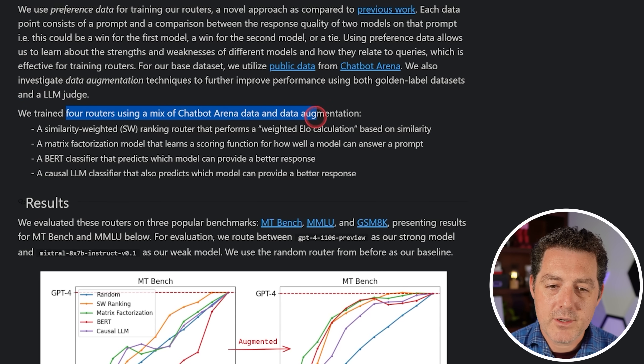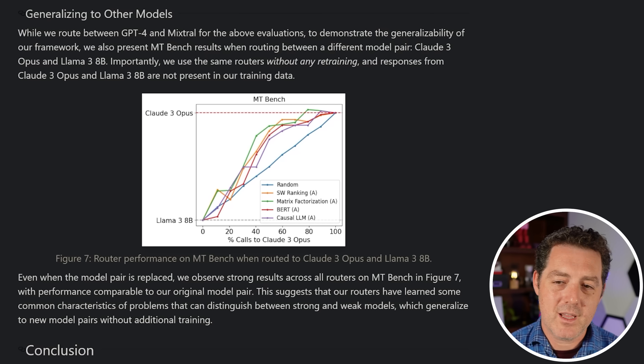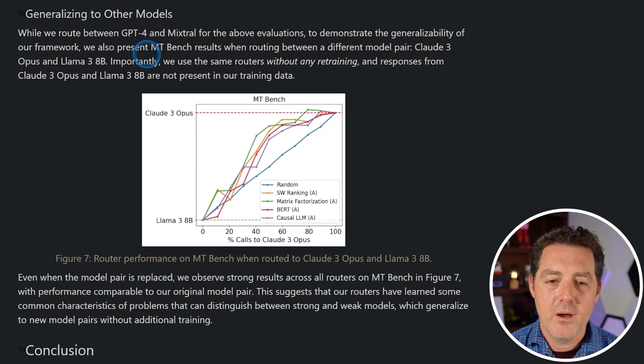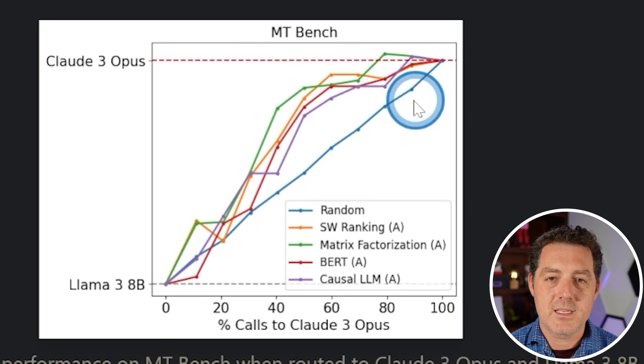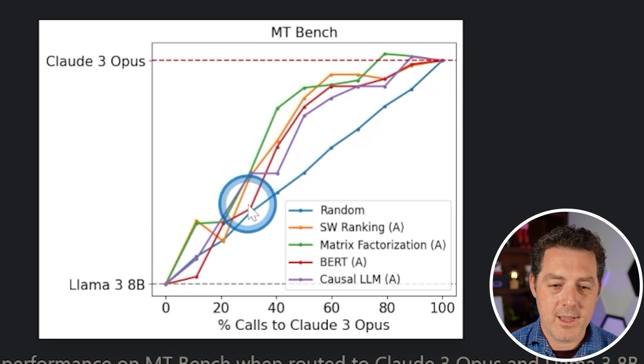They trained four routers using a mix of Chatbot Arena data and data augmentation: a similarity-weighted ranking router, a matrix factorization model, a BERT classifier, and a causal LLM classifier. To demonstrate generalizability, they also present MTBench results when routing between a different model pair — Claude 3 Opus and Llama 3 8B — using the same routers without any retraining, and they get the same strong results from their routing method.